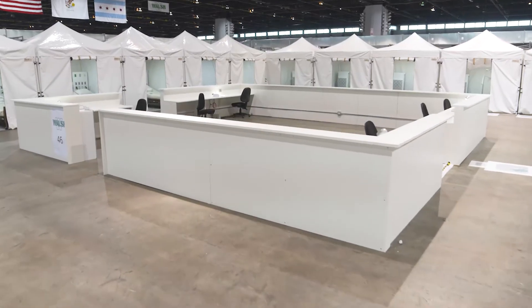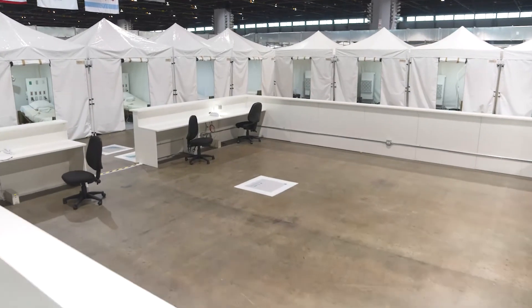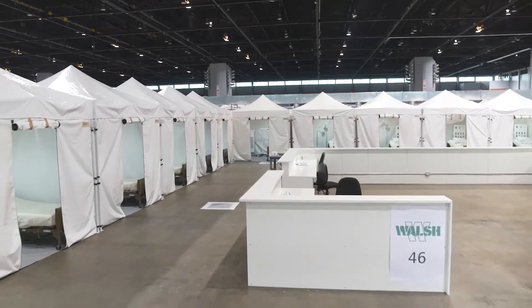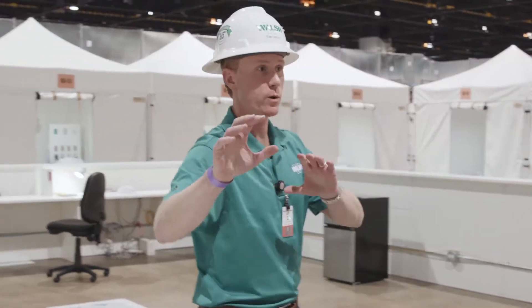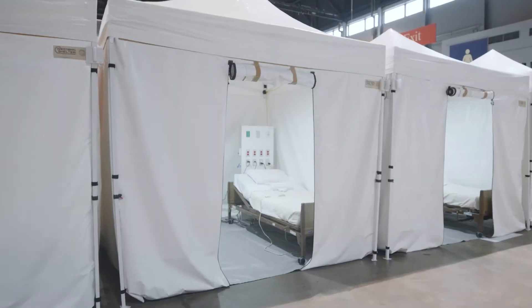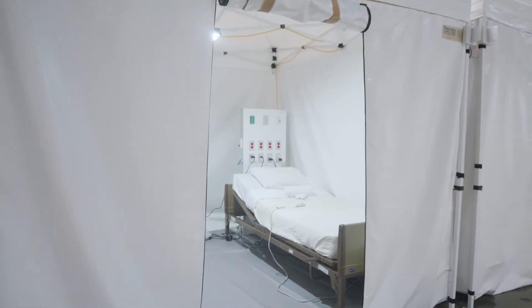Now let's talk about the nurse station. These nurse stations were all prefabricated off-site, but a lot of thought went into them over a short period of time. We talked about travel distances, adjacencies, and line of sight between the pods themselves as well as into the rooms, so that the staff — the doctors, nurses, and clinicians — would be able to operate properly.